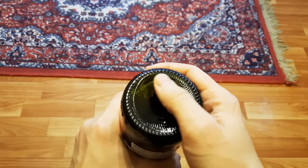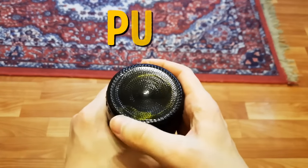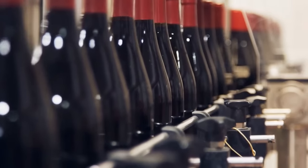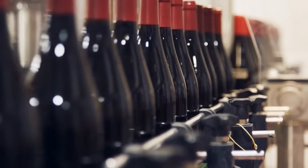The indent at the bottom of wine bottles is called a punt. The punt makes the wine bottles stronger, so if they're dropped, the cork won't fly across the room with all that pressure.